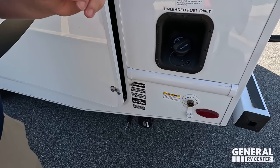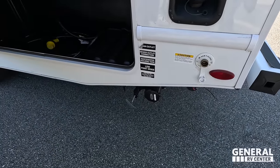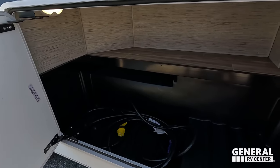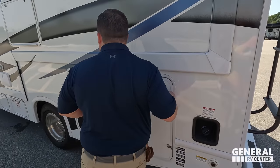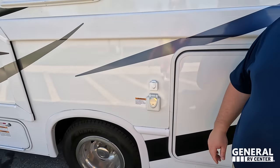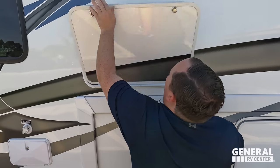The black tank flush helps clean your black tank, and then that's where you dump your black and gray tanks. Oh, look at this storage — I was beginning to think there was none! It's good storage on the outside for a small motorhome. Then there's your 30-amp hookup and coax connection.